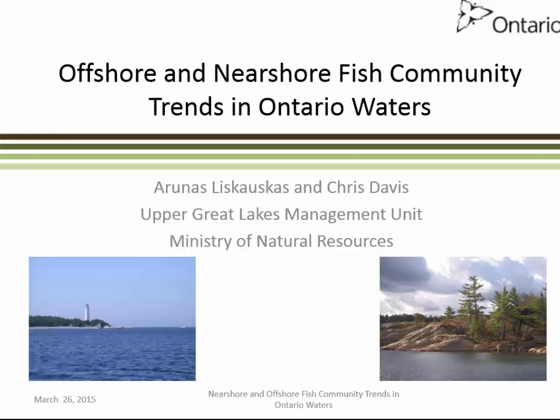Good morning, and thank you for this opportunity to share some information on the Upper Great Lakes Management Unit, Lake Huron Office, Offshore and Near Shore Assessment Programs. These two programs are the primary means by which we are able to characterize the composition and distribution of offshore and near shore fish communities in Ontario waters of Lake Huron.